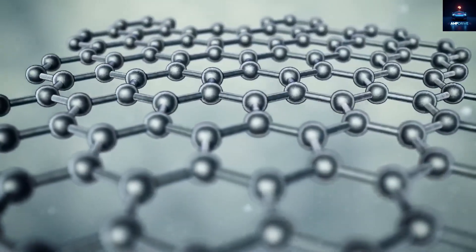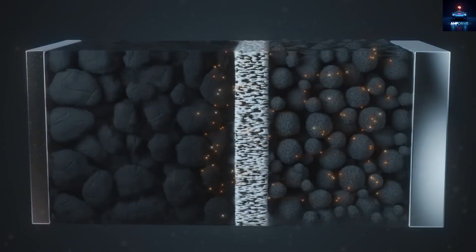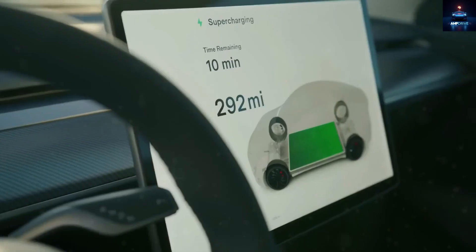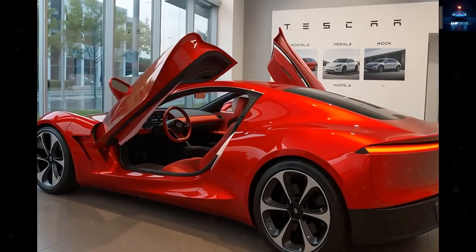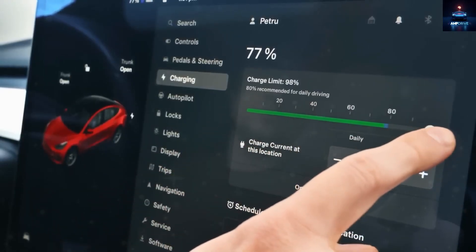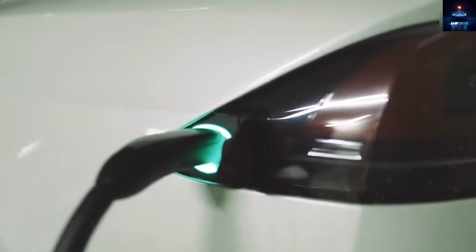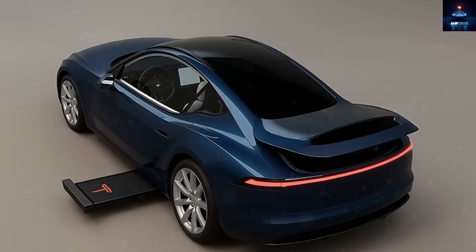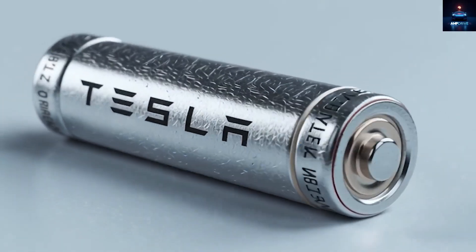Each time the battery is charged, only the electron quantum states shift, without putting any physical stress on the material. When we calculate the long-term results, 11,000 cycles at the expected 400-mile range of the Model 2 equals 4.4 million miles of life. The average American driver covers about 12,000 miles each year, which means this single battery could last for more than 360 years of typical driving. This transforms the financial side of owning a car — the battery becomes something that can be passed down across generations.